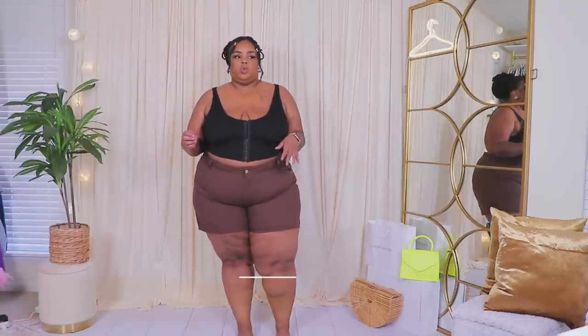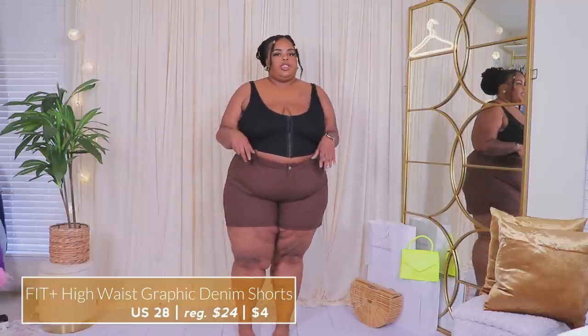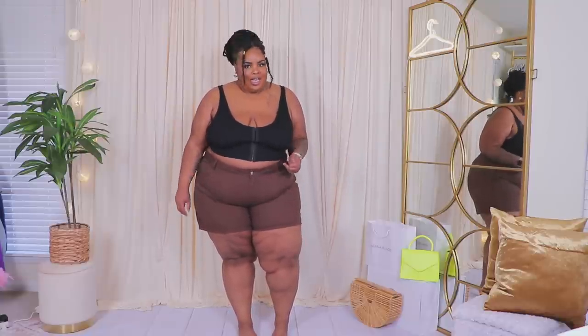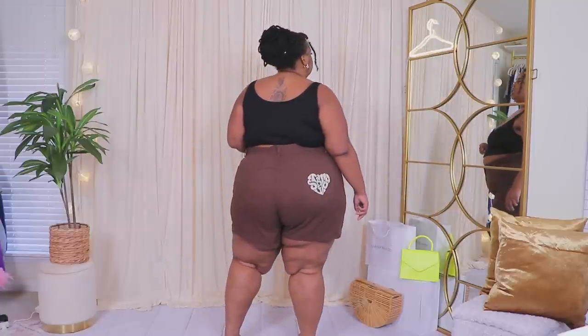Back into denim — here we have these brown denim shorts. They're kind of a flare/wide-leg cut, and I think they're cute. I sized up two times to a 28 and I'm glad I did because they have very little stretch; if you sized down you wouldn't have been able to button them. They're probably 80–90% cotton, so be mindful of that. I do like the back pocket detail.